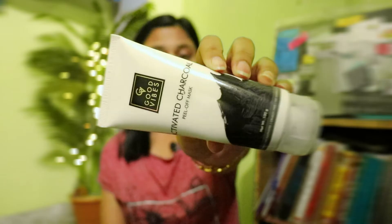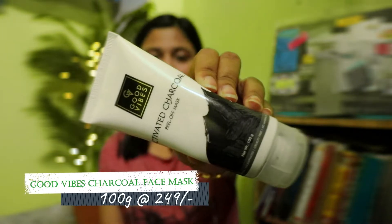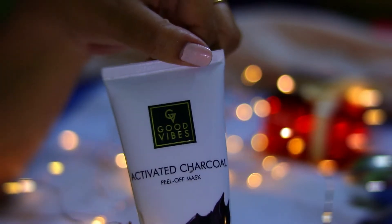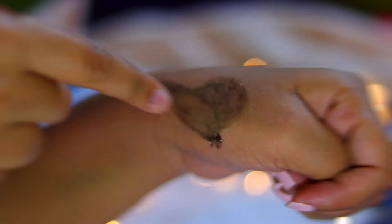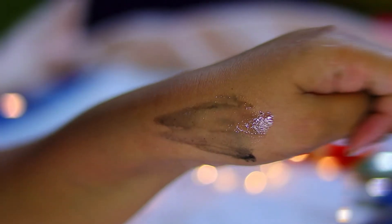My recent addition to the collection is the Good Vibes Charcoal Peel-Off Face Mask. It works just like any other charcoal peel-off — it takes away blackheads, whiteheads, dead skin cells, and some facial hair as well. It also rejuvenates your skin. Both face packs are really good for self-care and pampering yourself.